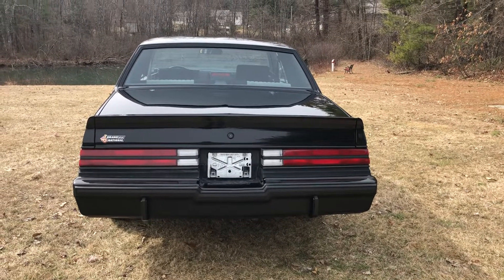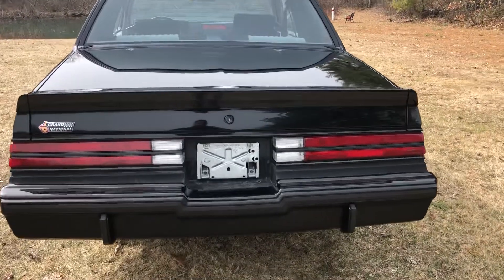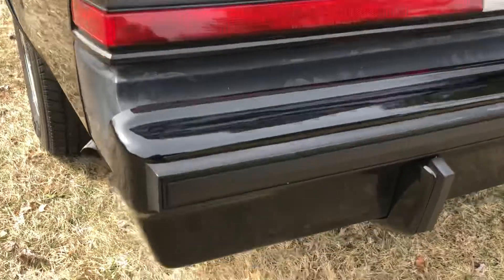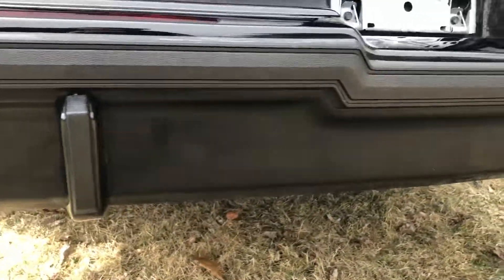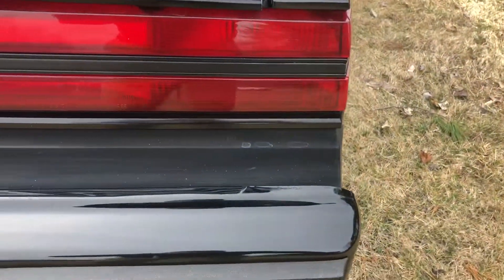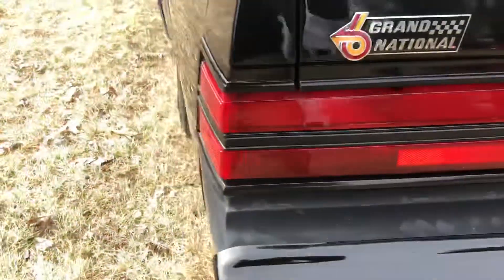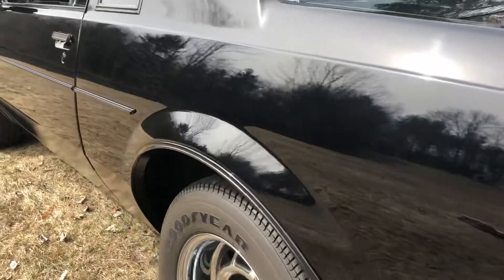I knew the person personally that owned this car. It still remains the original exhaust. Rear bumper fillers are original. This car is straight as an arrow — there are no dings.